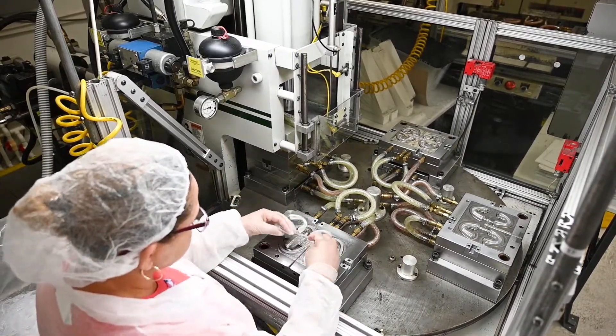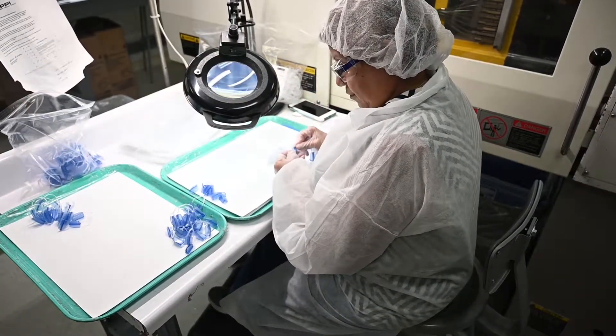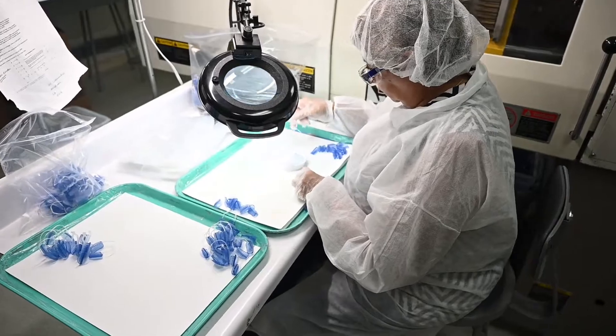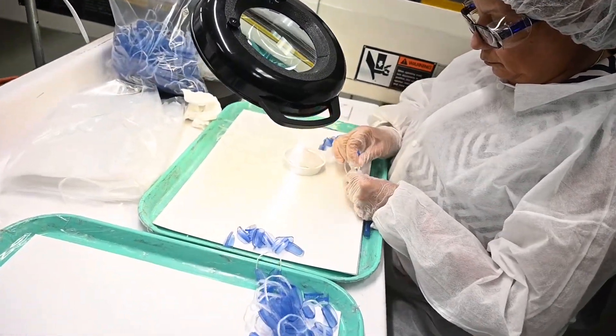We are an ISO 9001:2015 registered company. We're also compliant to 21 CFR 820 and GMP compliancy for medical molding as well.